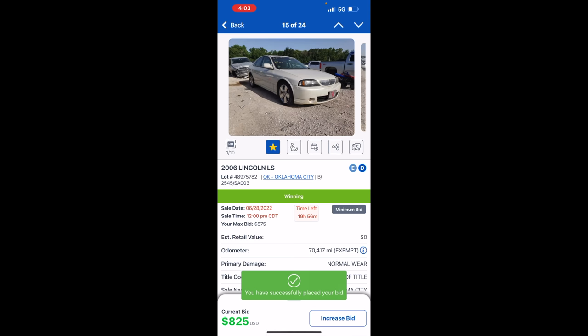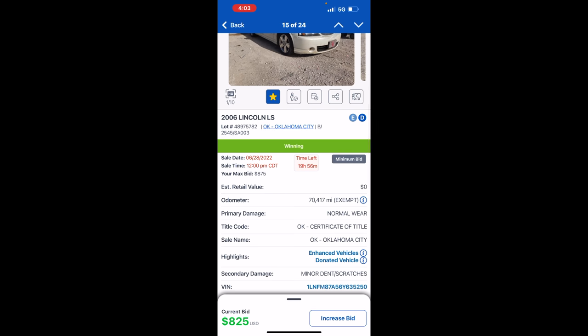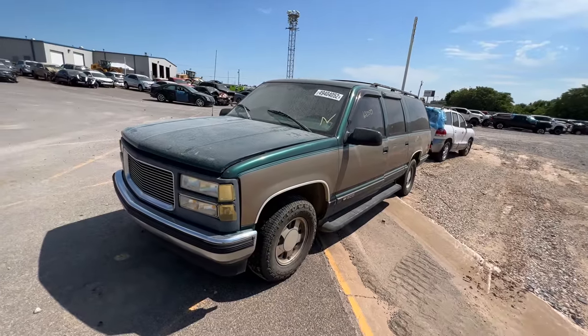Winning still on a minimum bid — I would have thought we'd get a pure sale by now. 19 hours left — we're winning it at $825. I'll continue watching the auction because I want this one really, really bad.